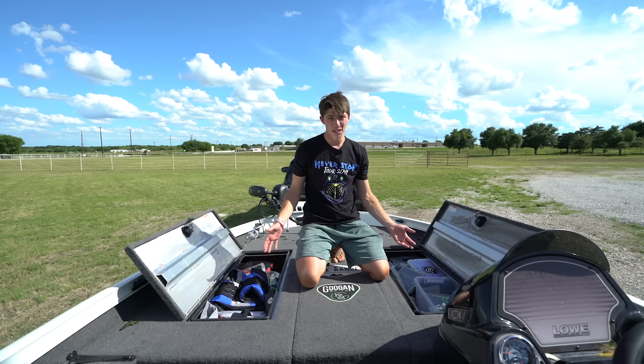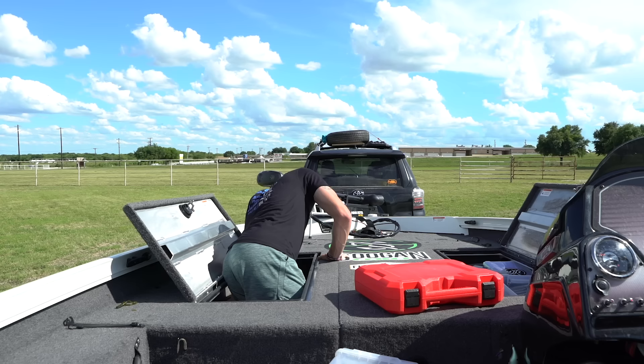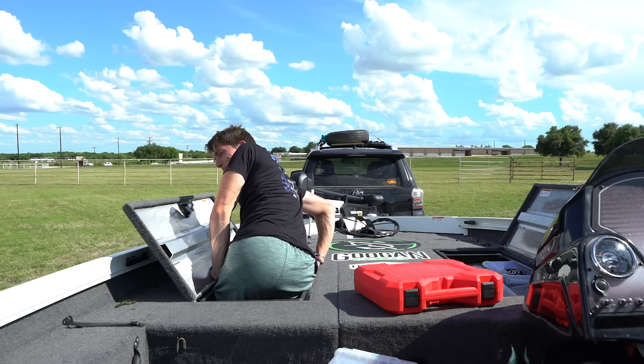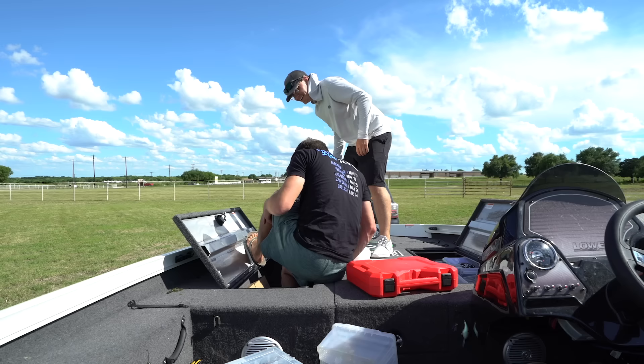These tackle compartments on either side of the rod locker are huge. Like - watch this - I can actually fit in this thing, not even kidding. Biggest compartments I've ever seen in a 19 foot boat. Going in. Hang on, I got to get adjusted. I can just - oh - I put a hook in my knee. I'm not even kidding. I just put a hook in my knee. Ow, oh God, I might need your help. Captain, I'm bleeding. Why the hell is there a loose treble hook? Look at my knee. I legitimately got hooked.